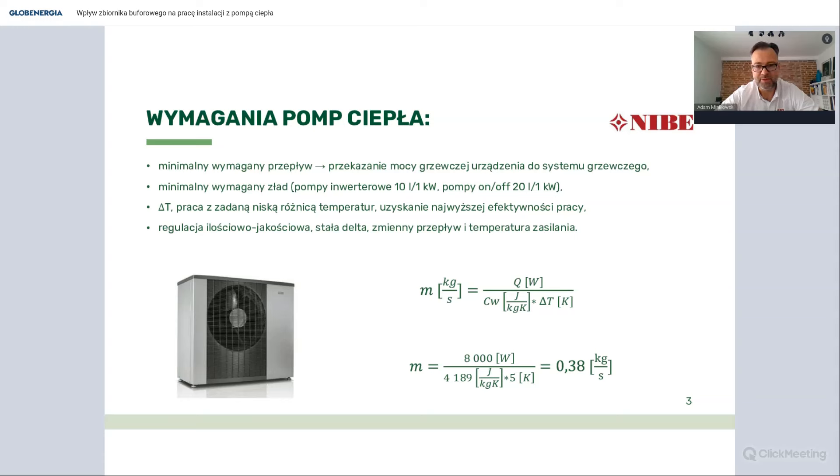Przy pracy pomp ciepła warto wiedzieć, że urządzenie pracuje po tak zwanej stałej delcie T, czyli niskiej różnicy temperatur pomiędzy temperaturą zasilania a powrotu na skraplaczu pompy ciepła. Utrzymanie niskiej delty T powoduje, że pompa będzie pracowała z wysoką efektywnością i uzyskiwała wyższe współczynniki COP. Przy pompach ciepła stosuje się dosyć specyficzny sposób regulacji - regulacja ilościowo-jakościowa - aby zapewnić stałą deltę T, reguluje się przepływ po stronie skraplacza. Dobrze skonstruowane pompy ciepła mają możliwość regulacji tego przepływu, a oczywiście ustawiamy też zadaną temperaturę zasilania.